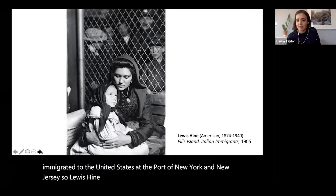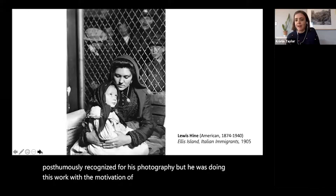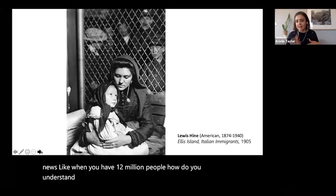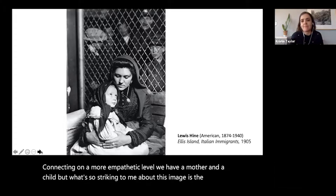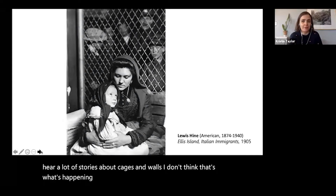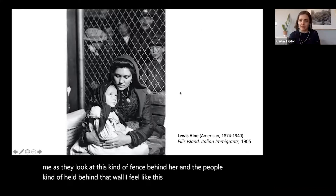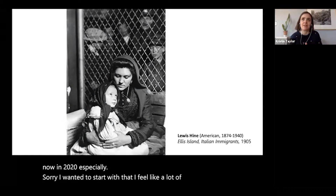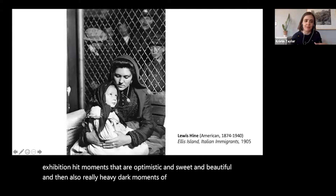Lewis Hine was there photographing with the motivation of creating empathy for stories he thought people didn't understand through the news — when you have 12 million people, how do you understand one person's story? We have a mother and a child, but what's so striking is the fence behind her. Particularly now as we think about immigration, cages, and walls, this image takes on new meaning — both beautiful and poetic and incredibly heavy as we think about it in 2020.